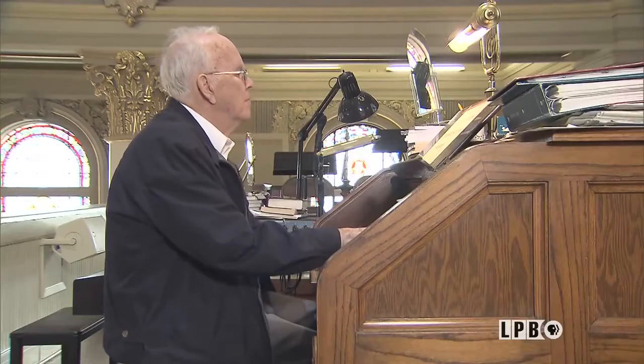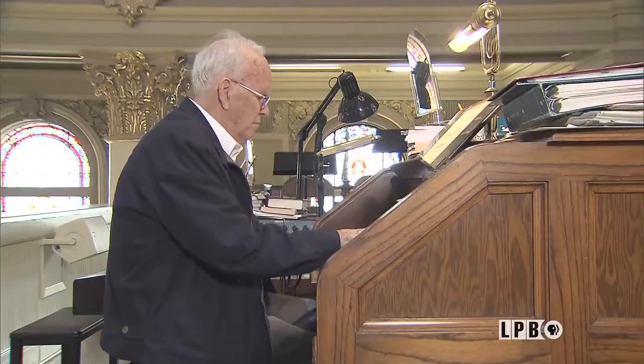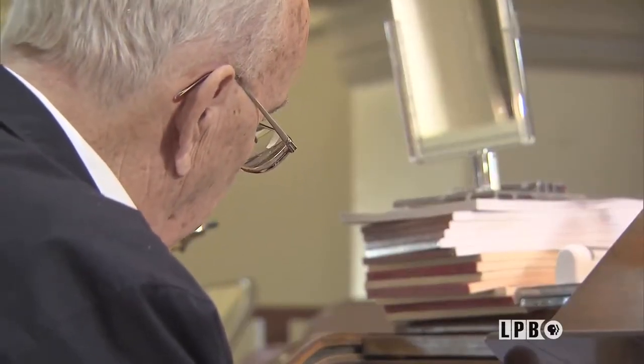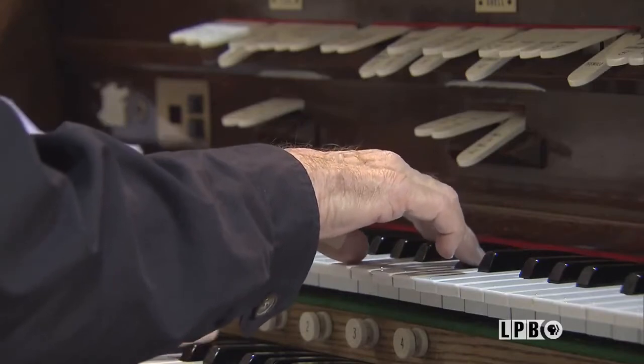Gibbons, how long have you been the organist in this church? Well, I've been the organist since 1964. I was in the choir when I came out of the service in '55, so I've been associated with the church upstairs for that long. The same year the Beatles debuted on the Ed Sullivan Show, Gibbons Robichaux began playing at St. Joseph's. That adds up to roughly 500 weddings and about 1,500 funerals inside these cathedral halls.